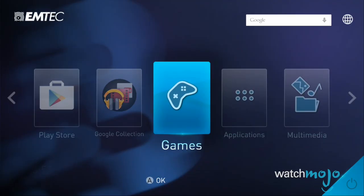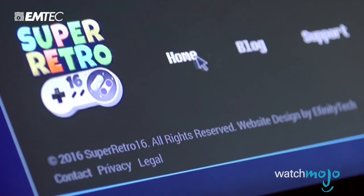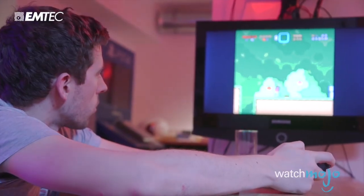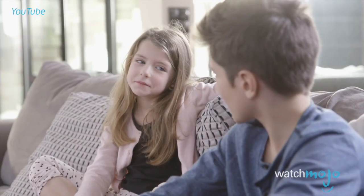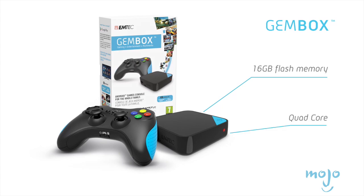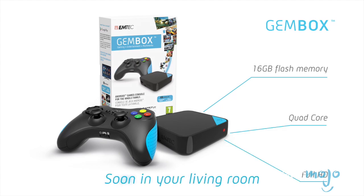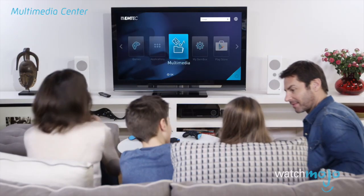GemBox includes a Bluetooth gaming controller and support for three more controllers for multiplayer games. The $99 GemBox also lets you wirelessly mirror your smartphone or tablet, and it works with TV, movie, and music streaming services too. Measuring just 3.25 inches square and less than an inch tall, there's also a USB port and a micro SD slot to access other content.